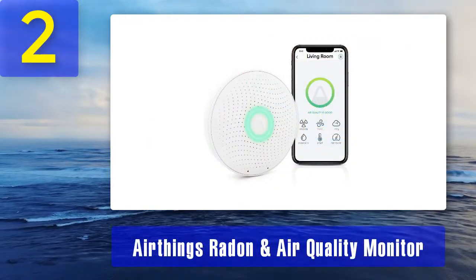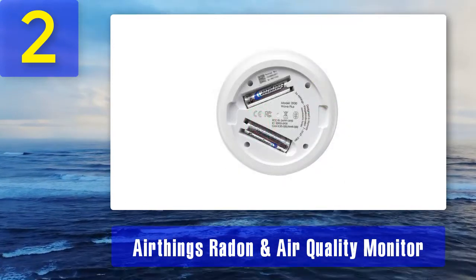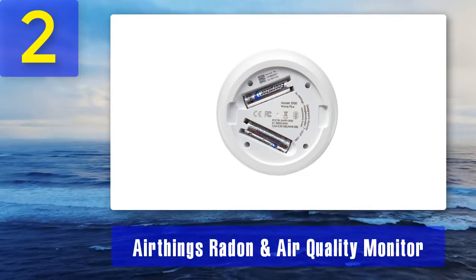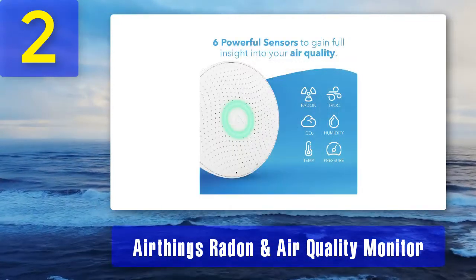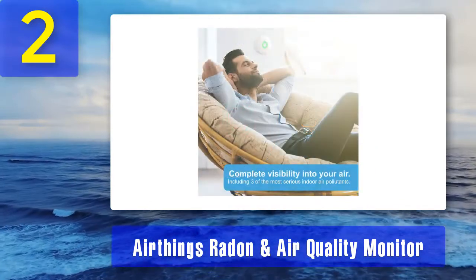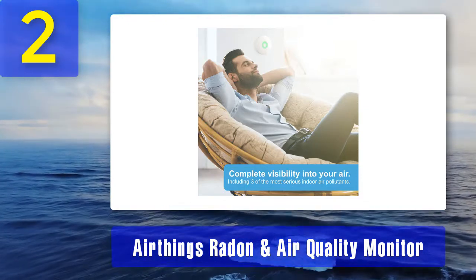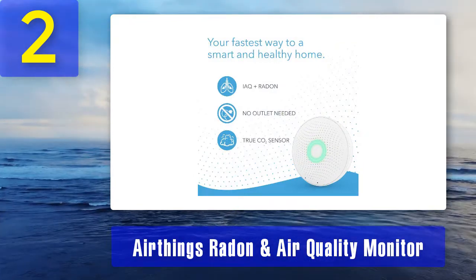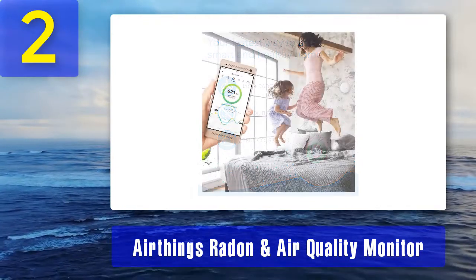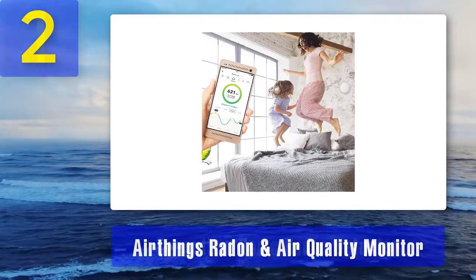Coming in at number two: the Airthings Radon and Air Quality Monitor. This is a more expensive choice for testing radon, but you get a lot for your money. It is battery operated and can easily be mounted on the wall. The smart home integration requires a more technical setup than most radon test kits; however, once set up, the monitor will continuously test the air for radon, carbon dioxide, volatile organic compounds, humidity levels, temperature, and air pressure. All detailed information is readily available through the Airthings app or on their website, and a simple light on the monitor indicates green for good, yellow for warning, or red for danger levels.